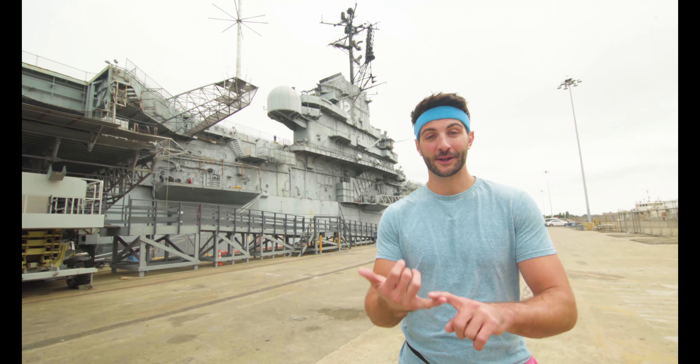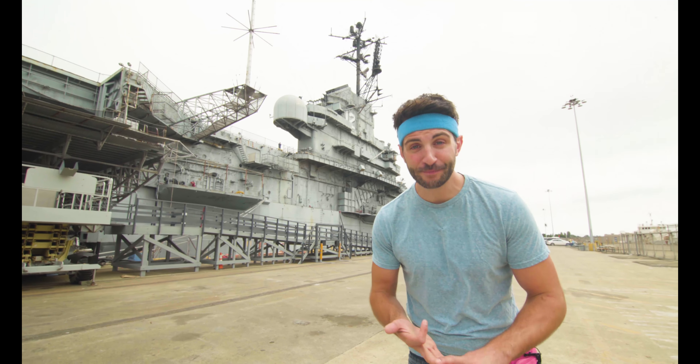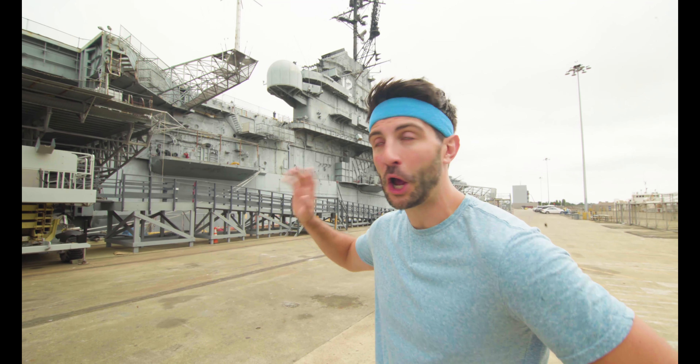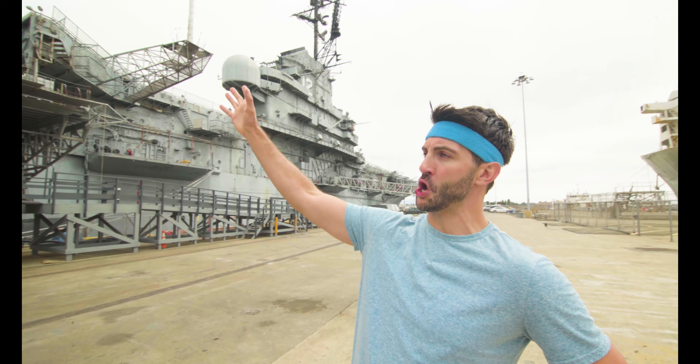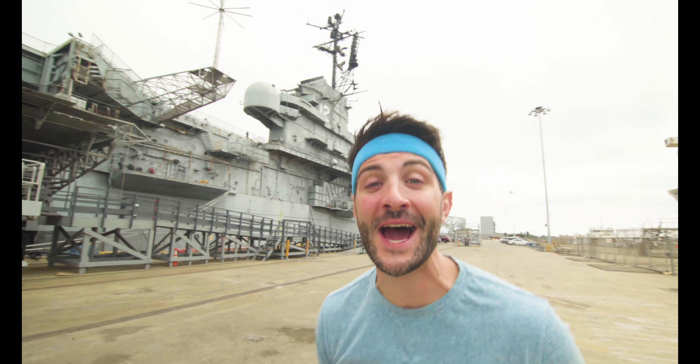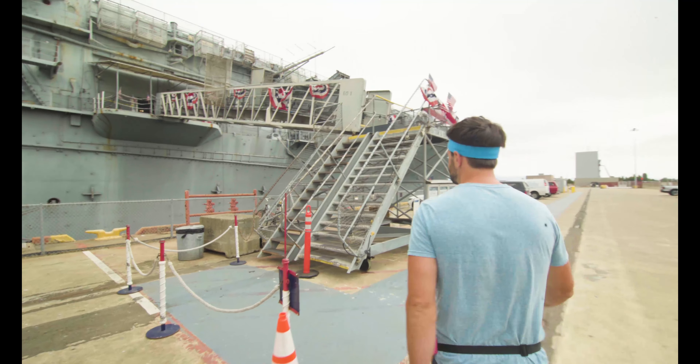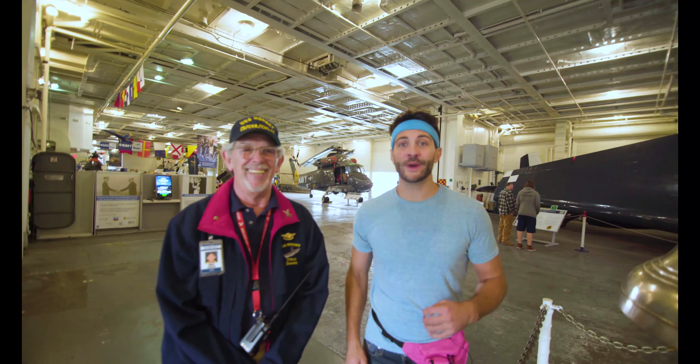Thanks Burt Badger! I'm Burt Badger and today we're in front of an aircraft carrier. It's called the USS Hornet and it houses helicopters, airplanes, and space stuff. Some of the stuff on this aircraft carrier has been in outer space. So let's go inside and check it out.